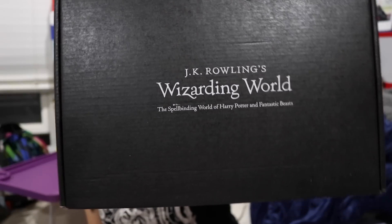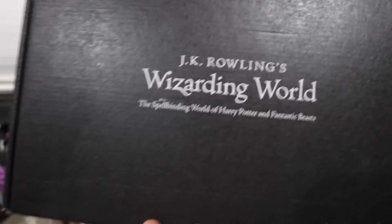What's up guys? Nerdy Noob here. Guess what? I have another unboxing video for you. In this video we're going to be unboxing the 2017 March Wizarding World — we are going to be unboxing the 2017 Loot Crate Wizarding World box!